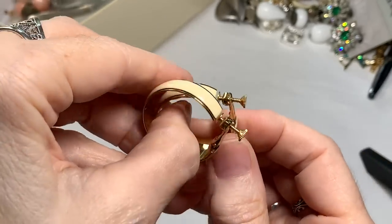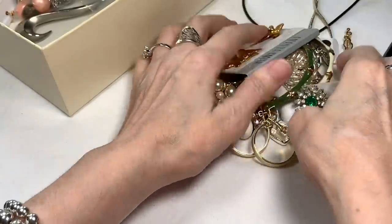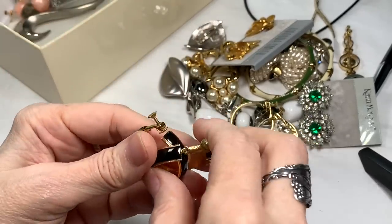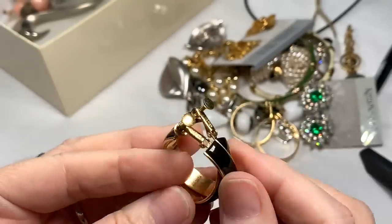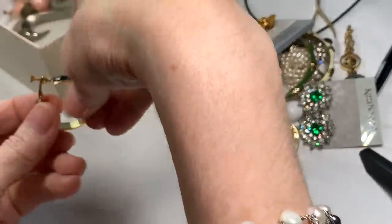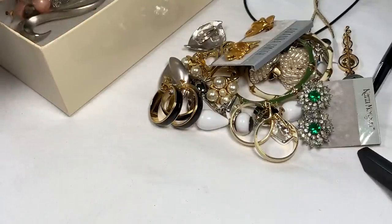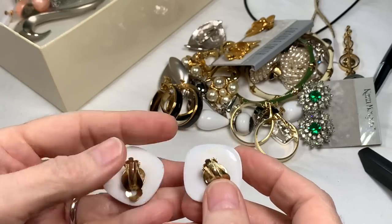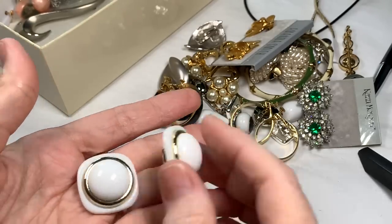These are Napier - beautiful enamel Napier, another name. Look at this. And these are also Napier - beautiful screw backs that also flip like this. What a score, this is awesome. And this is an extra one I just took. She said that she has more, and if I find some that don't have the mate, I can wait for the mate to come back. So I need to go back there and see if there's some missing ones. We have this acrylic pair with a gold tone clip on - so cute.